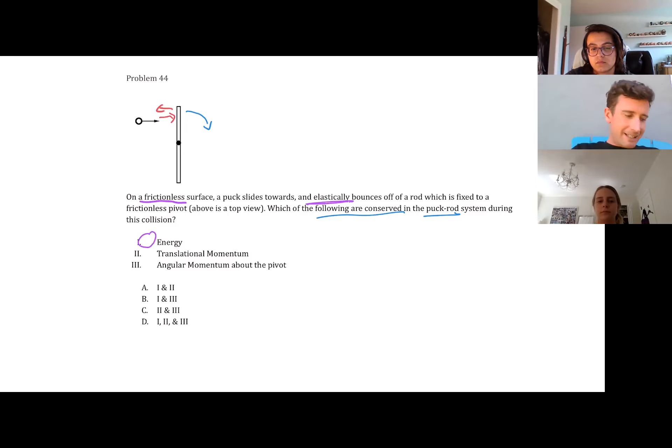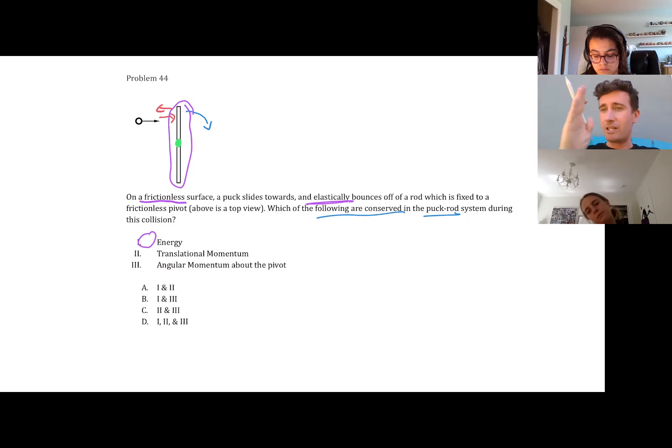How about translational momentum? Translational would be in a straight line - is that going to be conserved? No, because it goes the other way. It bounces off elastically. Is this rod able to move translationally to account for that? It is not. It's fixed in place by that pivot point, which is not allowing it to move side to side. So its translational momentum can't be conserved because the rod can't move. Translational momentum is a no.